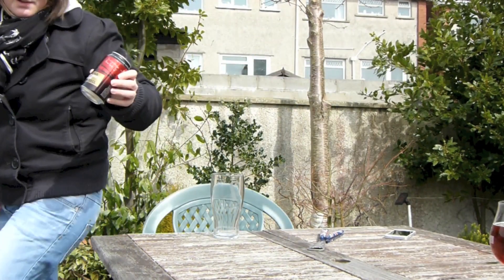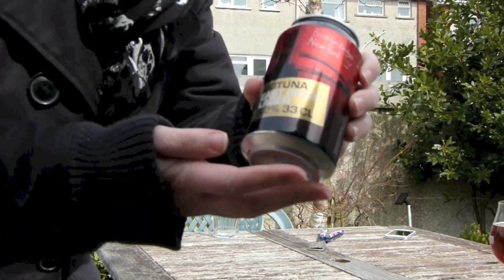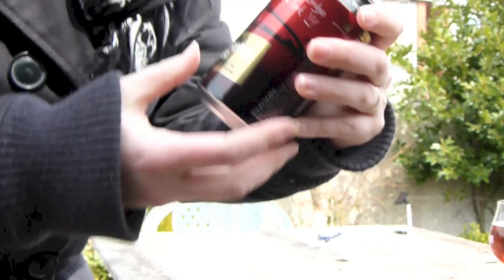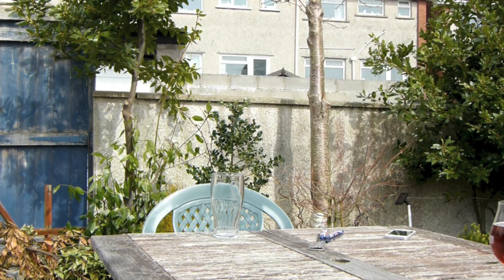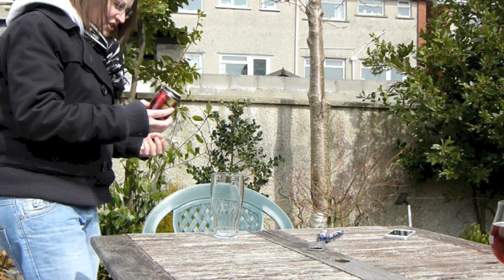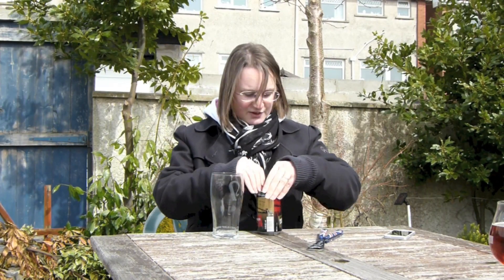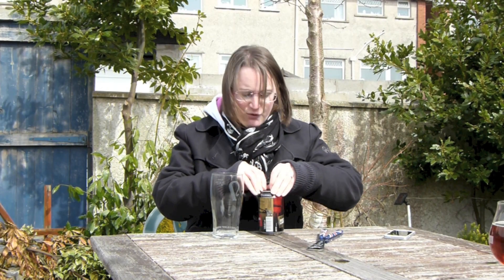I'm going to bring this to you because I'm quite far away. It's got a nice photograph of the Brooklyn Bridge in New York. It's 5.2% and it's in a can. Apparently it's the first craft beer from Sweden in a can. I've never had a beer from Sweden before — I'm quite looking forward to it.